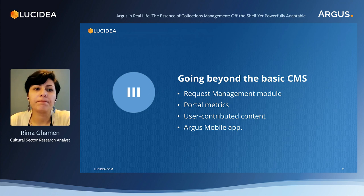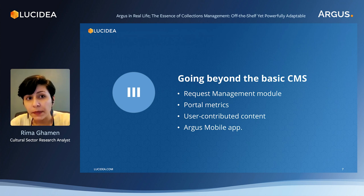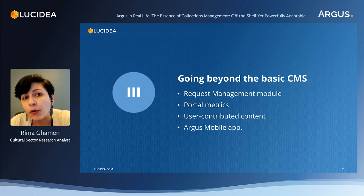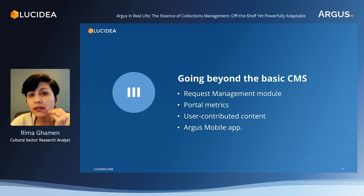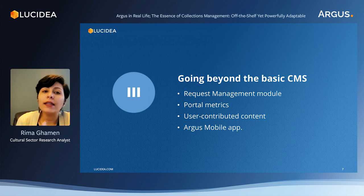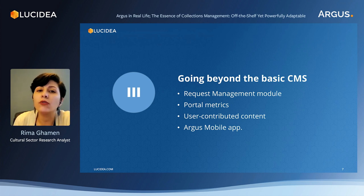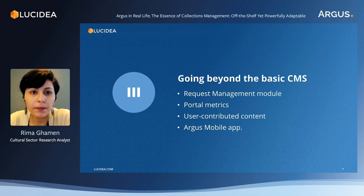Going beyond the basic CMS. To summarize so far: we went over the major functionality of Argus as an off-the-shelf system, then we saw how it can be adaptable to the user's needs. In this last part, we're going to visit a suite of components in Argus that go beyond the basic features of a CMS — components that exist to streamline the work of museum administrators and make their job more efficient. As the needs of the industry evolve, new features are developed. We're going to visit the request management module, take a look at metrics, see user-contributed content within Argus, and the Argus mobile app.